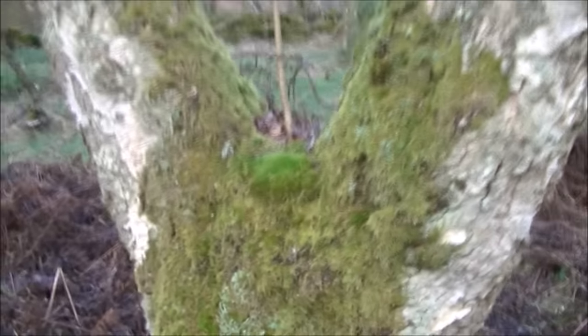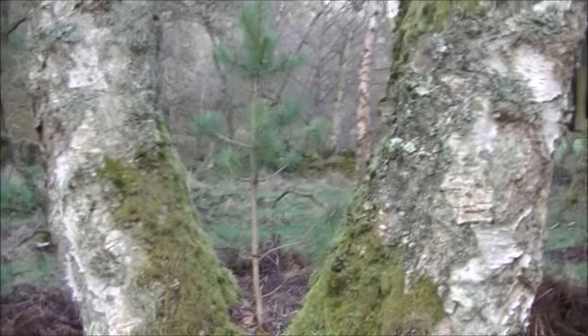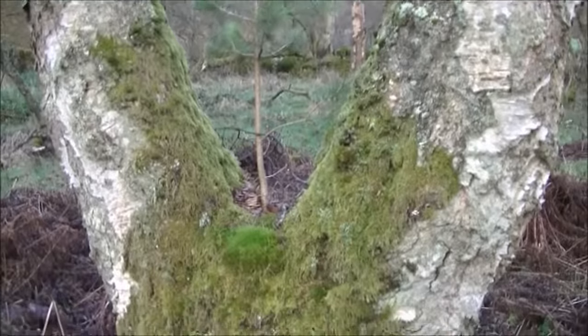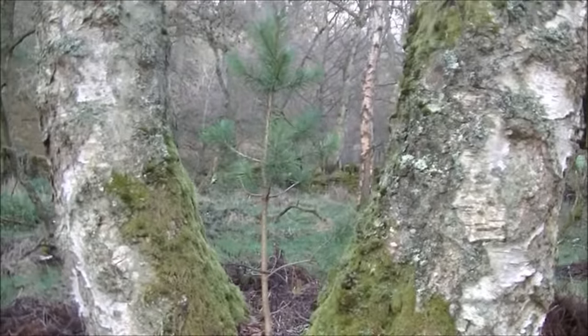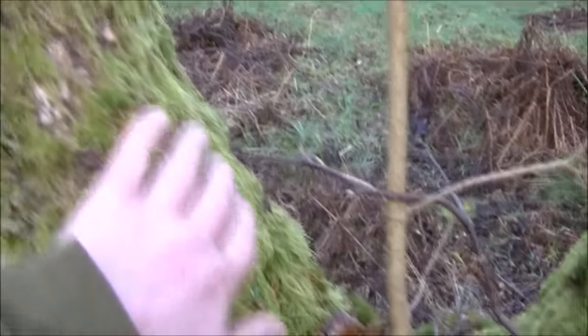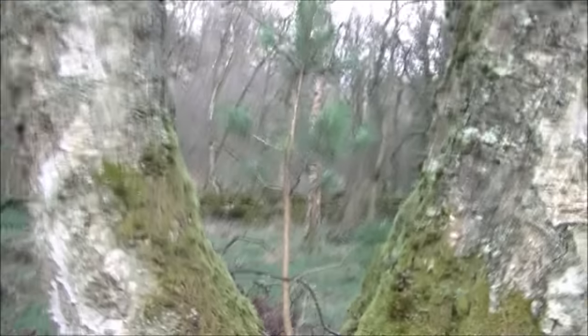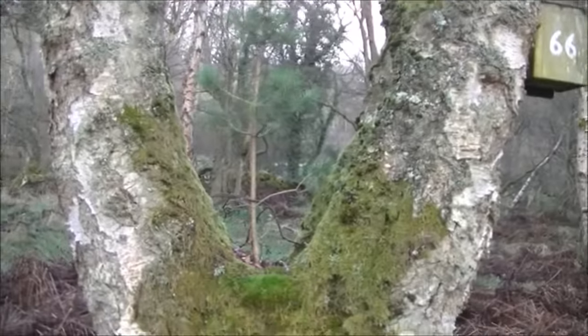Look at this. We've got a big silver birch here with two trunks going up and we've got a little Scots pine growing in the middle. What a bleak existence it must be in there — its roots are all confined in this tiny little space and it's relying on water running down here to keep it watered. And yet it's still alive. Absolutely amazing.